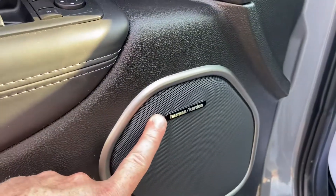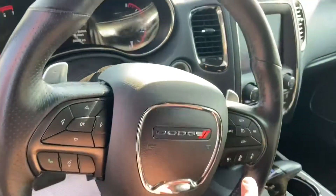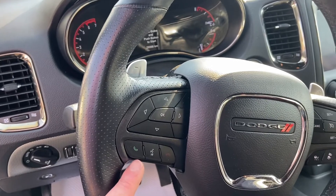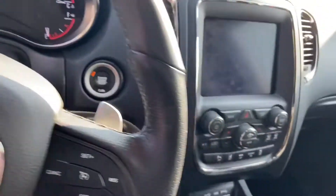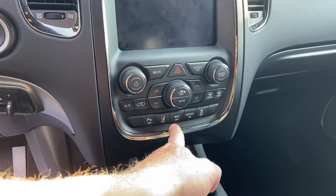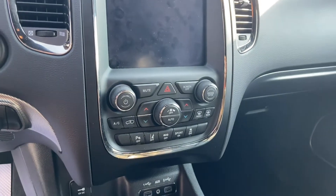You've also got the upgraded Harman Kardon sound system. Adaptive cruise control is on the right-hand side of the steering wheel, and your hands-free and voice controls are on the left-hand side. The vehicle also comes with lane keeping, and you've got eco mode, sport mode, as well as traction control and parking sensor controls.